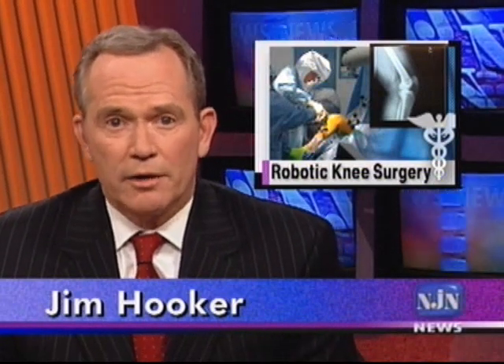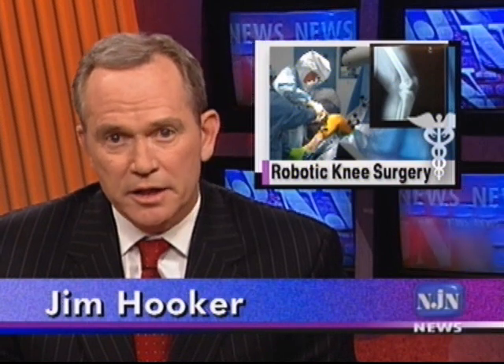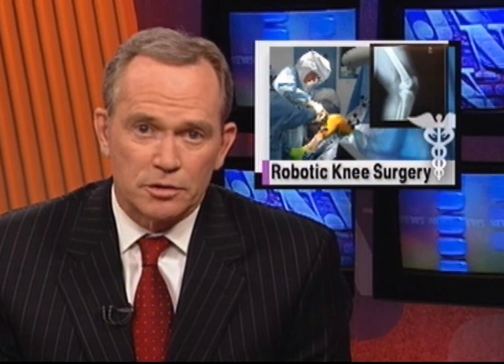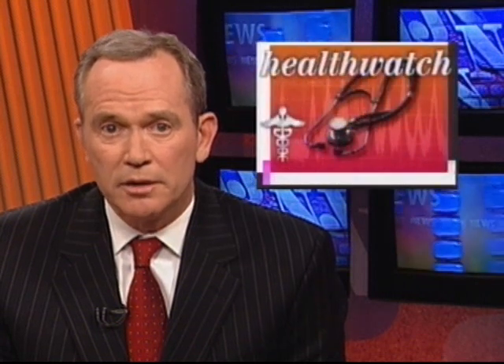Millions of Americans have wear and tear arthritis that affects the knees. For many, pain medication, braces, or rehab don't provide enough relief, so they turn to total knee replacement surgery. But now there's a new, less invasive robotic option. NJN News Health and Medical Correspondent Aralee Kessler reports.